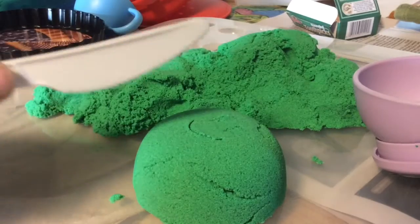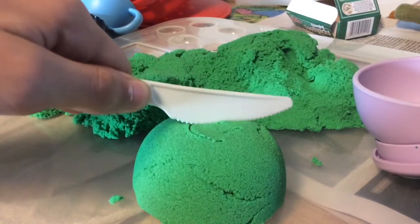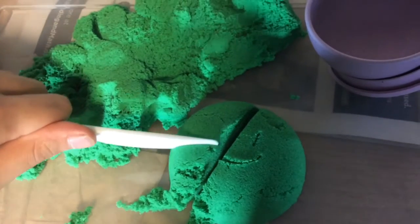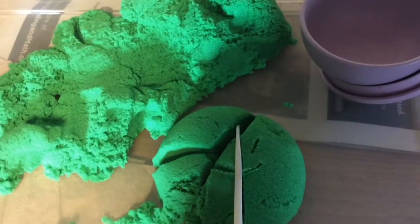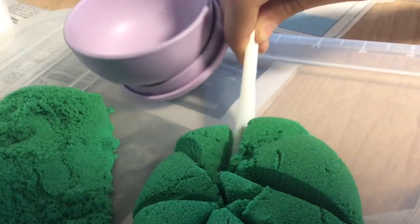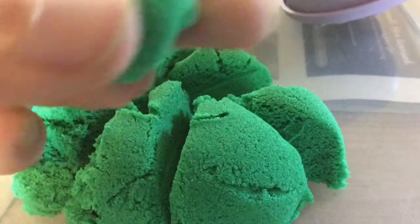Now let's cut a slice for baby Scarlet. Just for fun, let's sculpt a little cherry on top.